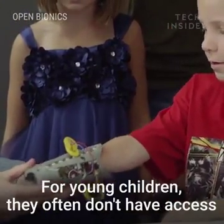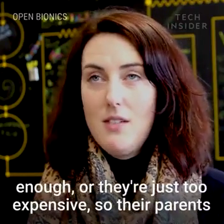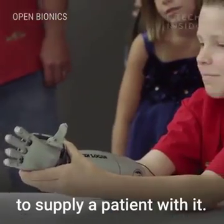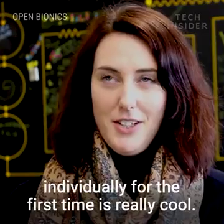For young children, they often don't have access to these devices because they're not made small enough, or they're just too expensive so their parents can't afford to supply them with it, or the NHS can't afford to supply the patient with it. So seeing a young child being able to move fingers individually for the first time is really cool.